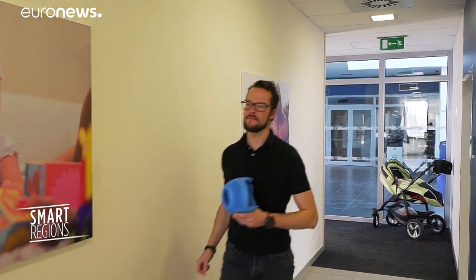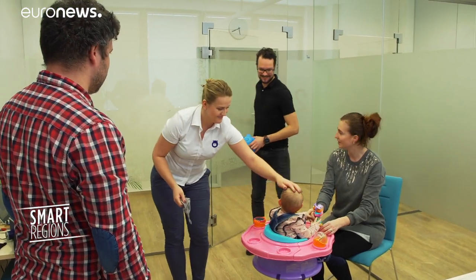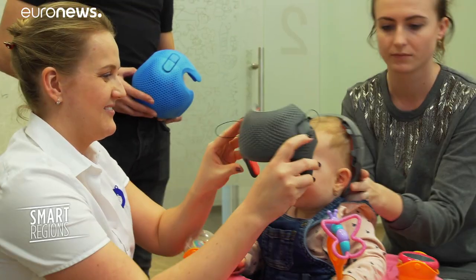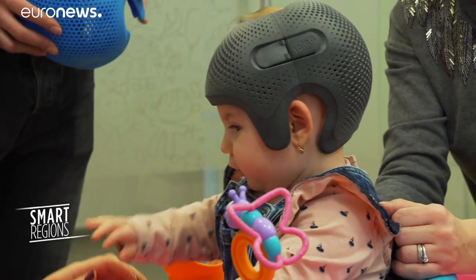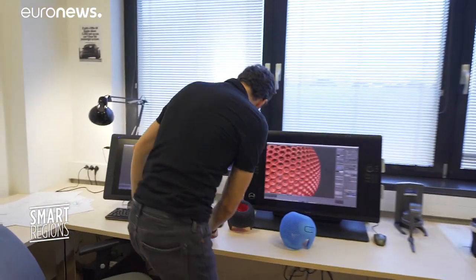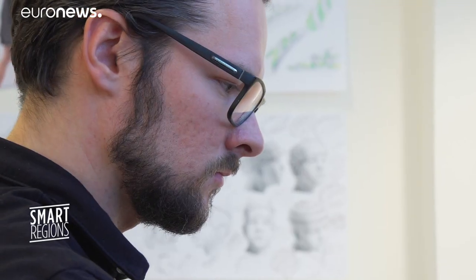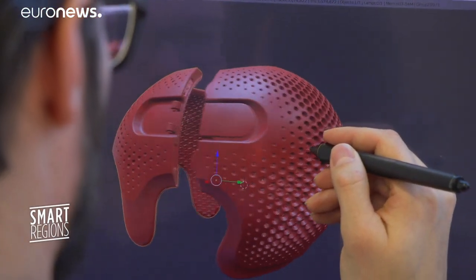One firm embracing the power of supercomputing produces medical prostheses. They include a 3D printed helmet for babies with misshapen heads. The device is light and breathable and helps the cranium grow into a perfect shape. The designer uses the supercomputer to calculate the helmet shape for each individual baby, and the extra computing power will help the company ramp up production as it expands into European and North American markets.